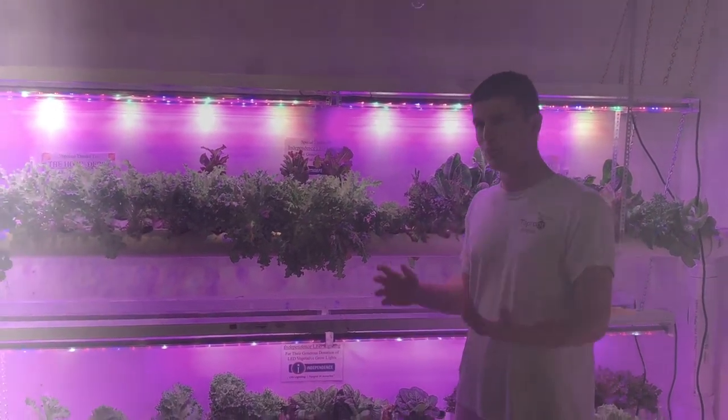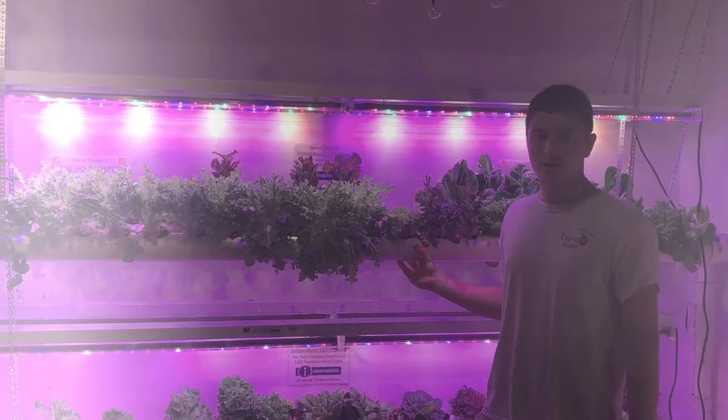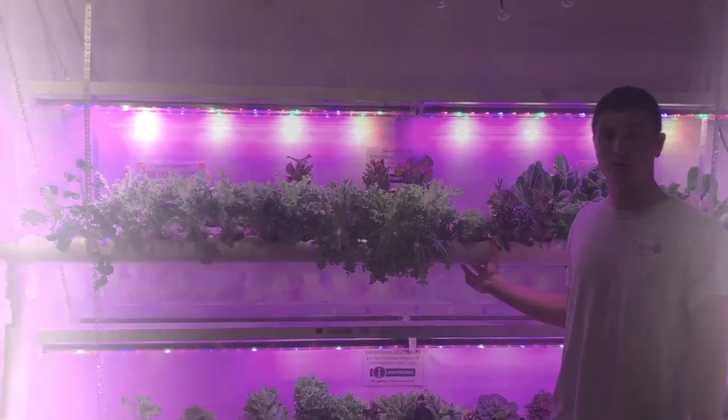Now on a more scientific note, what exactly is this system? Behind me you're looking at an NFT, or nutrient film technique, hydroponic system.